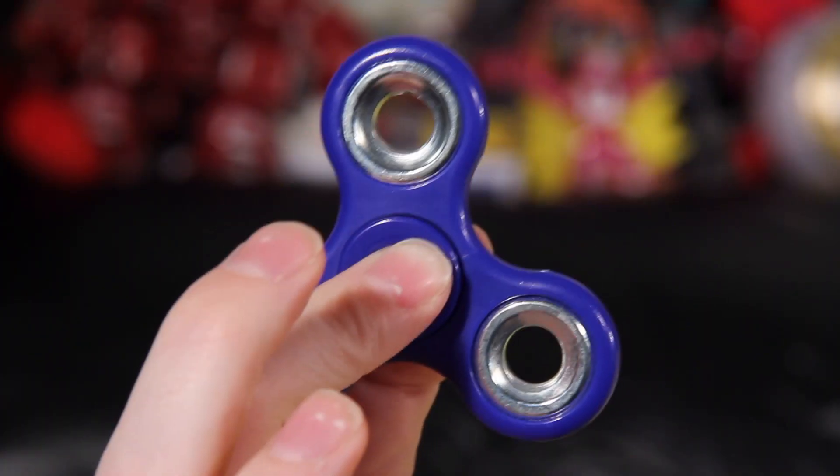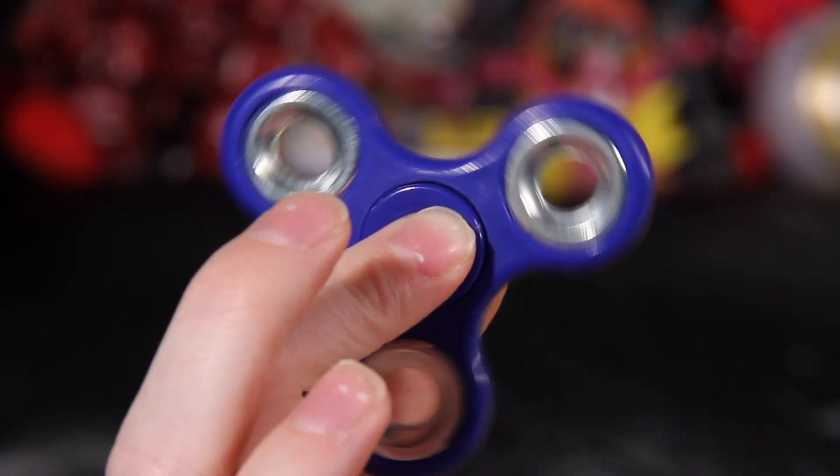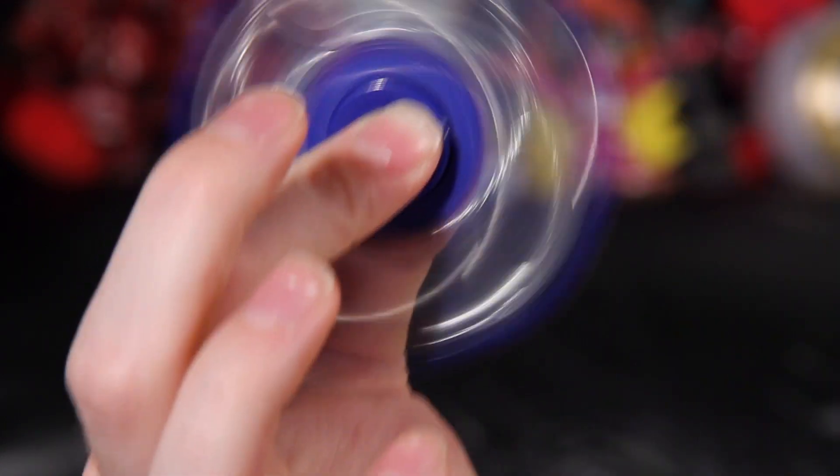A fidget spinner is pretty straightforward. It is a set of three weights attached by a piece of plastic to a metal bearing with a grip. And what you do is you flick it and it spins.